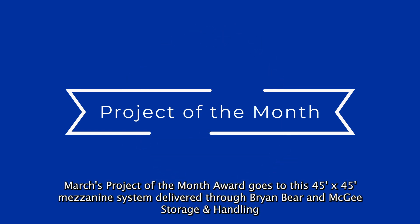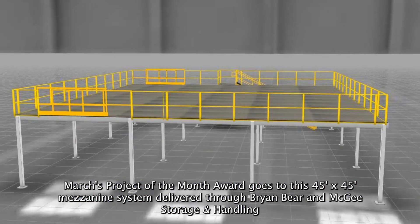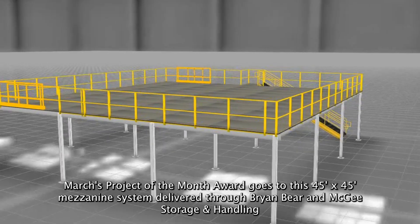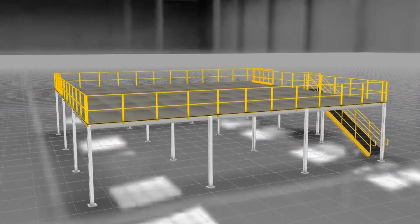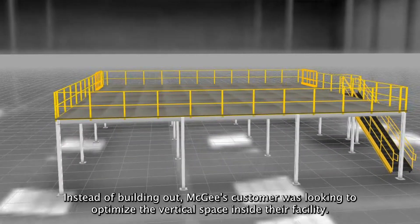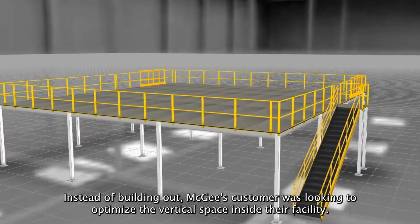March's Project of the Month award goes to this 45 foot by 45 foot mezzanine system delivered through Bryan Baer and McGee Storage and Handling. Instead of building out, McGee's customer was looking to optimize the vertical space inside their facility.